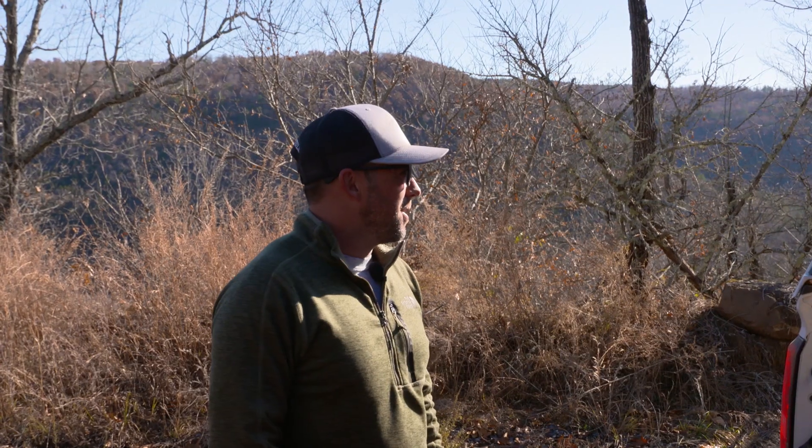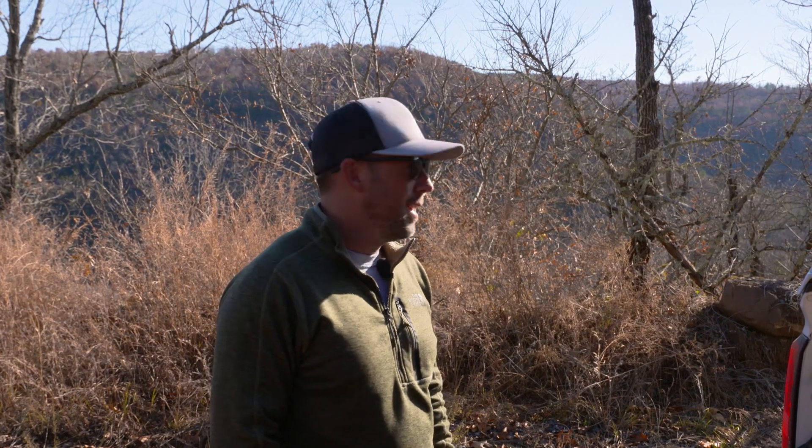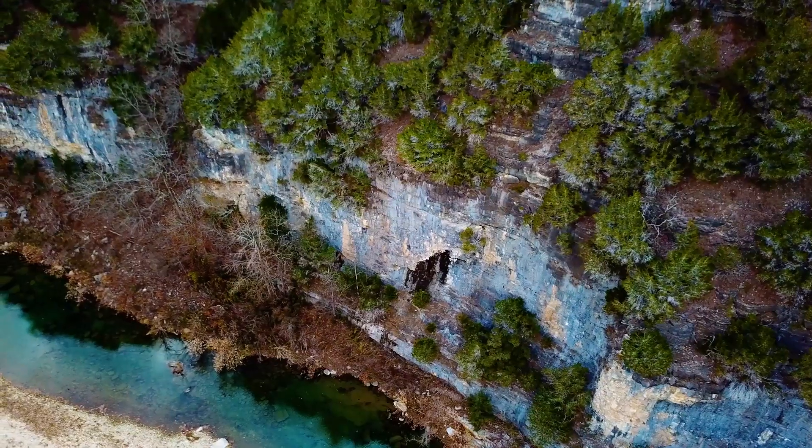Without the drone, with a regular survey crew out here, you're looking at probably two or three weeks worth of field work to get this surveyed. It's dangerous too, because there are some sheer bluffs on here that would be really challenging to get data on.